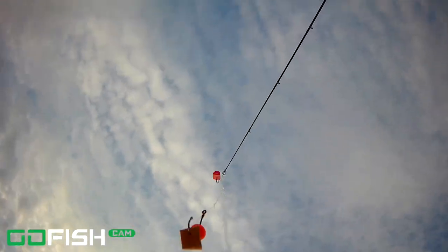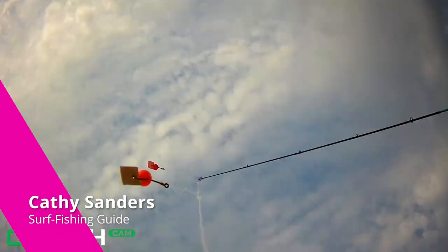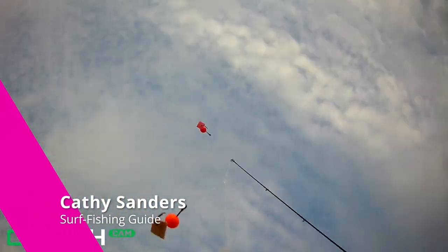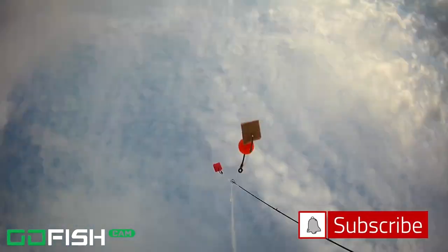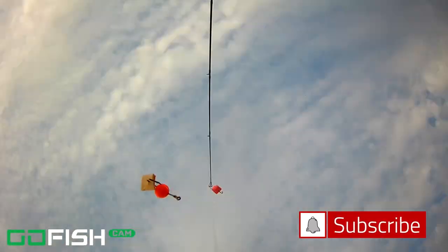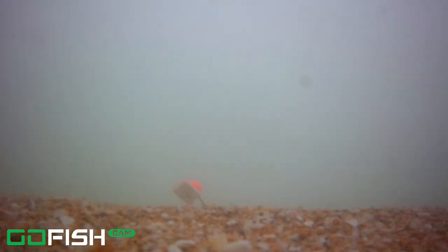Hey there, welcome back to the channel. Thank you so much for watching. My name is Kathy Sanders, I'm a surf fishing guide in northeast Florida. I make these videos to try to help you become a better angler. If you haven't subscribed, go ahead and push that subscribe button. I put out underwater videos as well as surf fishing adventures and updates on beach conditions after hurricanes.